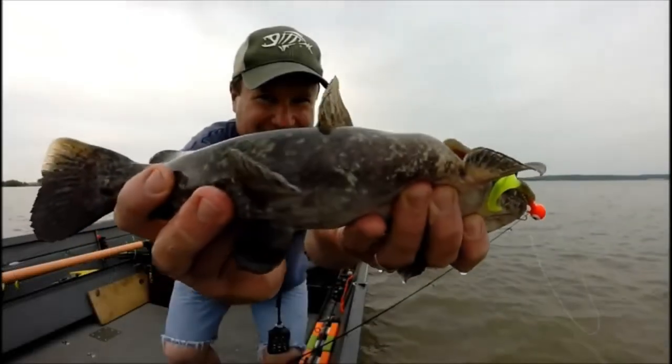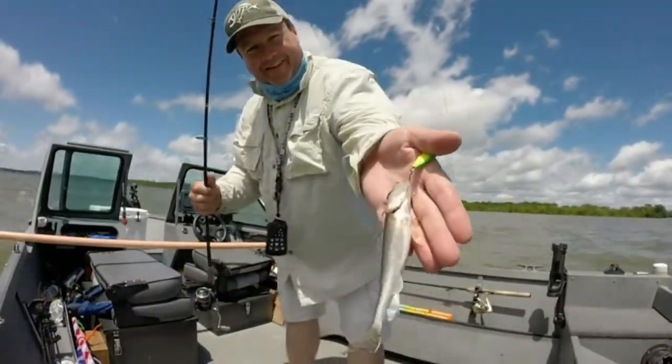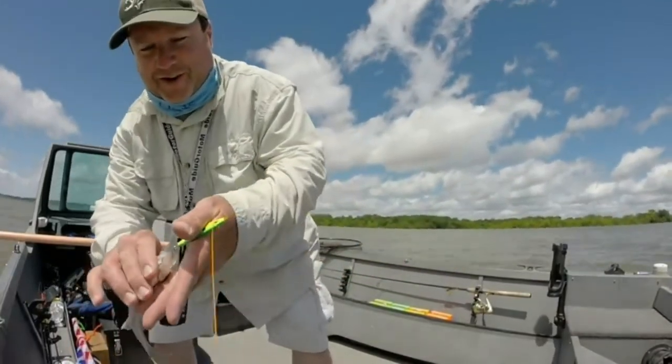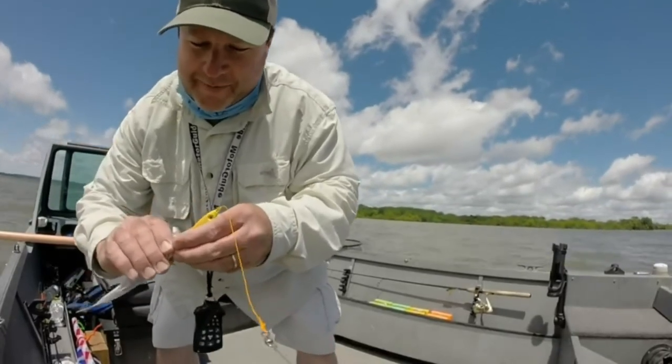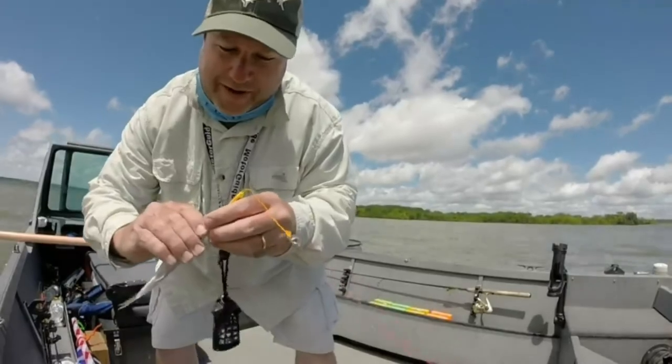That is a Douglas County sauger. Alright, I want to show you guys something here. This is the difference between a sauger and a walleye. This is a sauger, and he's a little badass because he just hit a spoon bigger than himself.